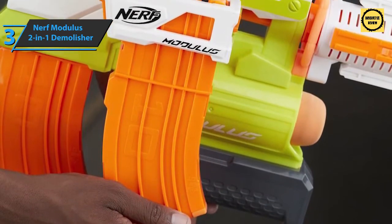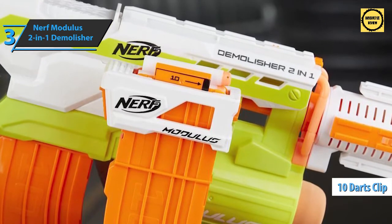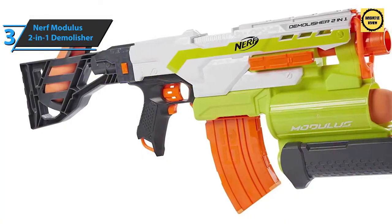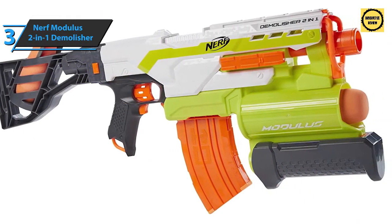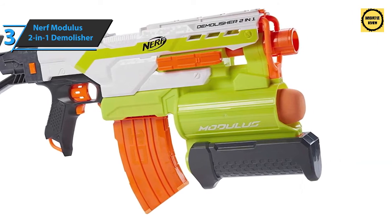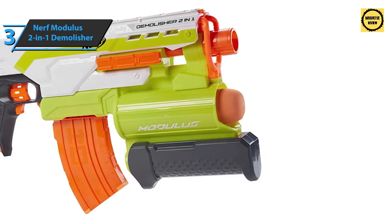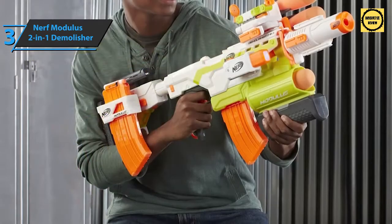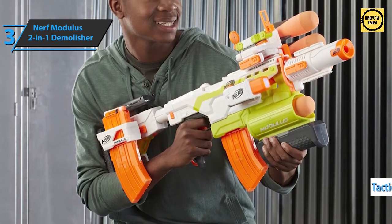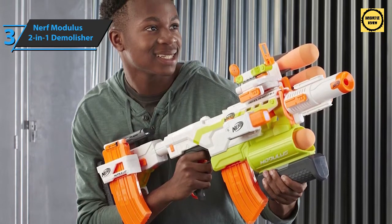The Demolisher 2-in-1 can fire traditional Nerf darts as well as large foam rockets. It consists of a large Nerf blaster — essentially an upgraded version of the Stryfe — with a storage unit that accommodates 10 standard-size darts. On the back you can attach an add-on for a spare projectile, and at the top there is a small access opening to unjam stuck darts. It also features a tactical adjustment rail on the side, battery compartment, and a tactical rail for accessories such as a laser sight or flashlight.